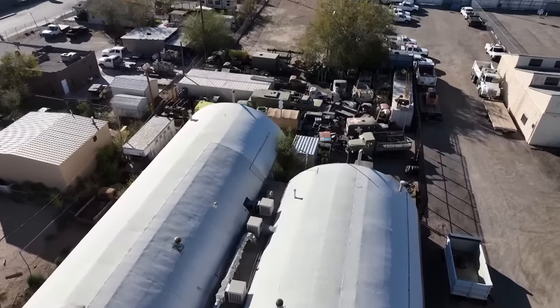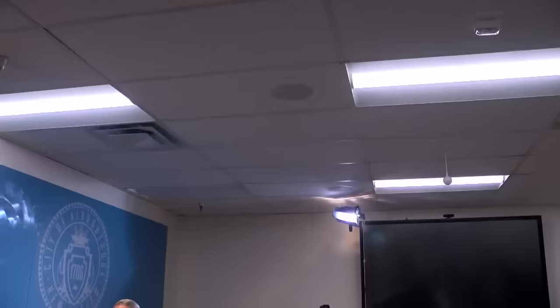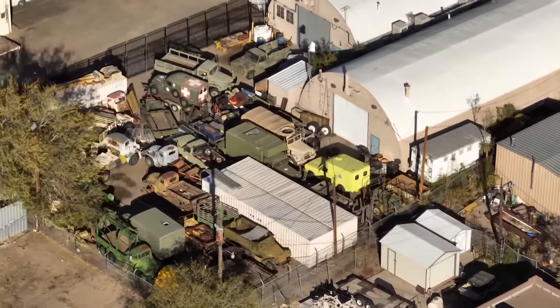In exchange for rent-free use of city property, the museum agreed to display memorabilia in parades and other events for the benefit of the public. When the city leases its property to be used by a private entity, there has to be a benefit to the general public. Pat Montoya heads up Albuquerque's Municipal Development. Today, in his opinion, there is no benefit to the general public, only because that facility is not open to the public. It was only after the lease was signed that city officials discovered the Military History Organization is a museum in name only.